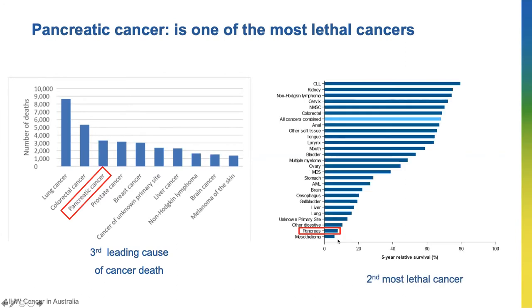Pancreatic cancer is also the second most lethal cancer in Australia — only one in ten patients can survive past five years. And this hasn't changed in the past decade, which tells us that current treatments available to the patients aren't really working.